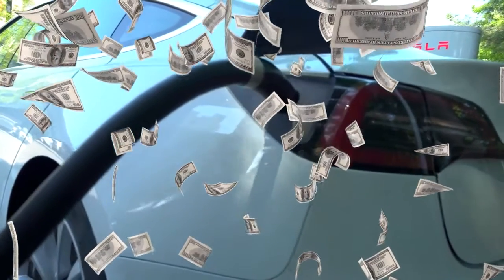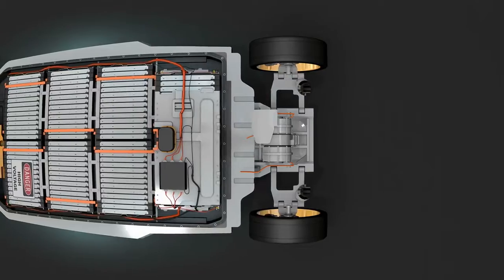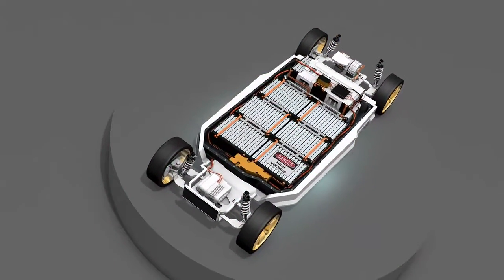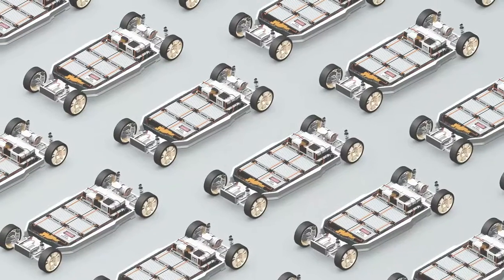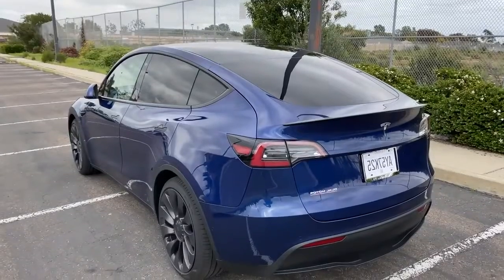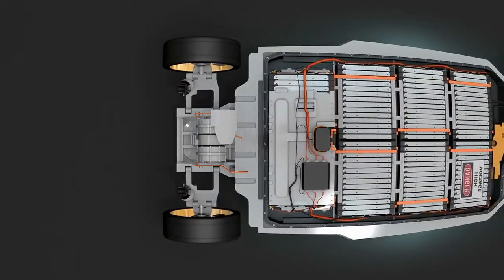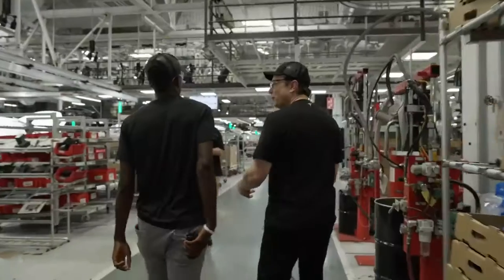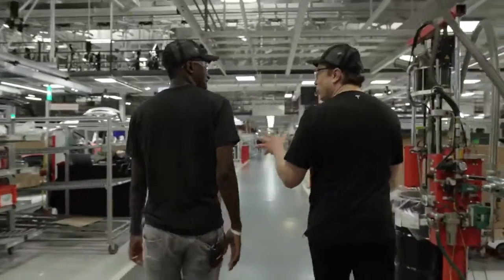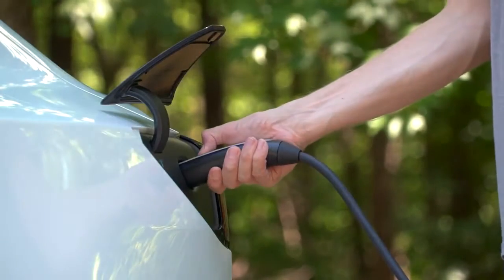We're also looking at a huge reduction in price per kilowatt hour and a significant increase in battery range between charges. These new cells will also be integrated with the car's structure, which means that we are looking at 170 fewer components per car, making it 10% lighter. Keep in mind that Tesla has never used these cells in a production car yet, and Musk explained that he has got a backup plan to use the same cells that Tesla is currently using today in case things don't work out.